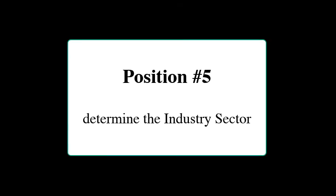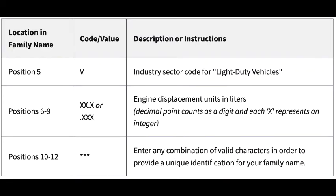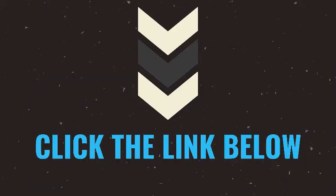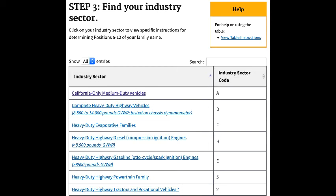Position 5 determines the industry sector. For example, an A would mean California-only medium duty vehicles, a V in the 5th position would be a light duty vehicle, and a T in the 5th position would be a light duty truck or medium duty passenger vehicle. Click the link below for a full list created by the EPA so you can verify the industry sector for the vehicle you're looking at.